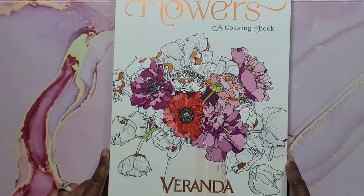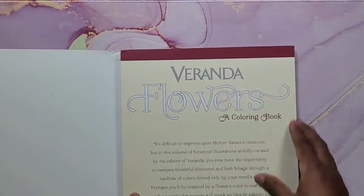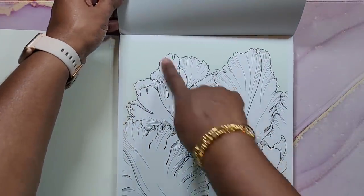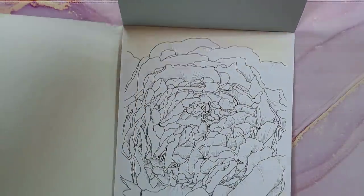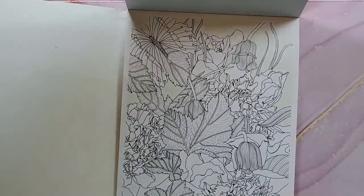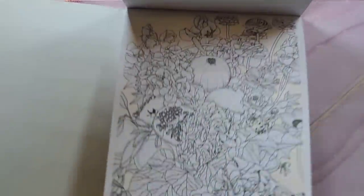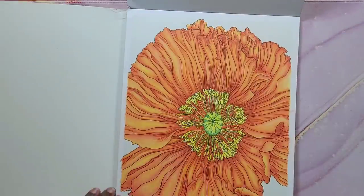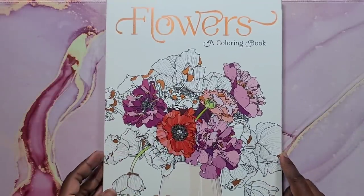Next is Flowers: A Coloring Book by Veranda. This book is bound at the top with very thick smooth paper. The backs have backgrounds already colored in for you if you don't like doing them. If you like bold line art, this is really nice. I would recommend it if you like coloring flowers. I did this page here. Again, that's Flowers by Veranda.